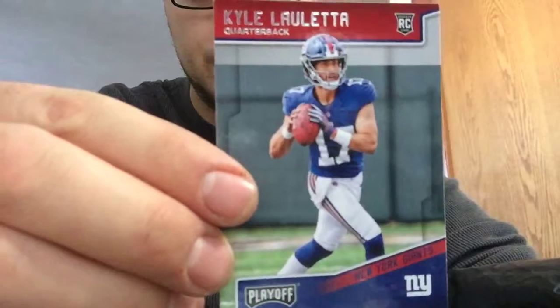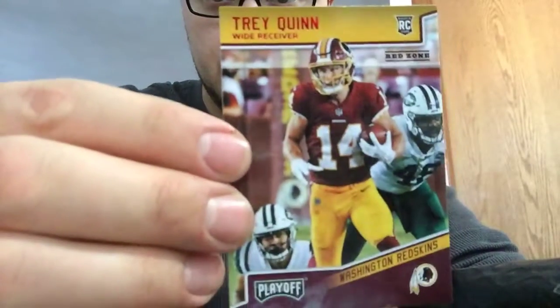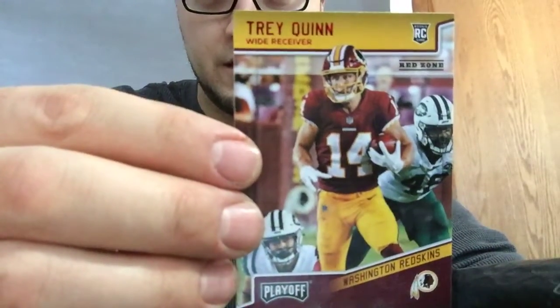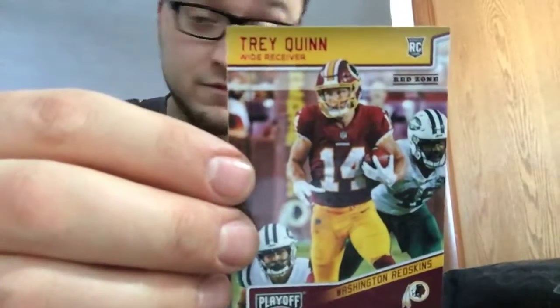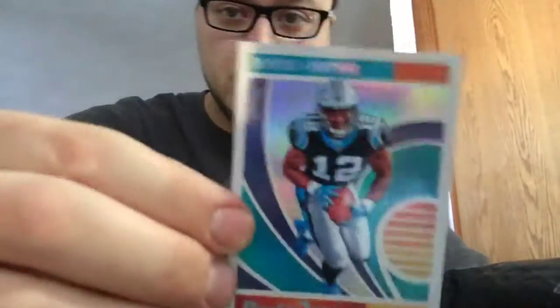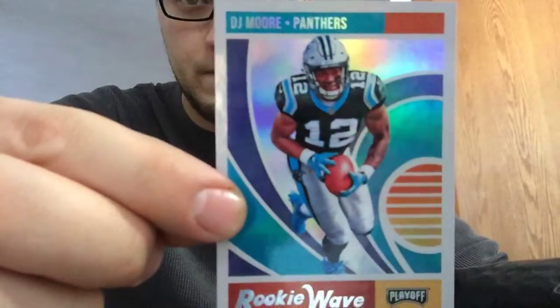Kyle Luletta rookie, Trey Quinn rookie. We'll see how he does with whoever they have at quarterback next year. I don't know if they have enough money to bring in Flacco. Alex Smith's career might be over — I don't know if they want to rest on Colt McCoy or bring in Blake Bortles or Tannehill or someone. DJ Moore rookie — I think he's gonna be sweet. I traded for him in my Dynasty League.